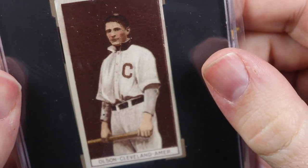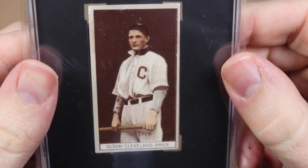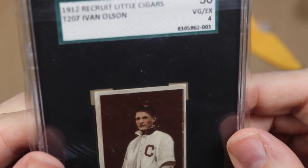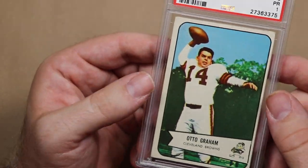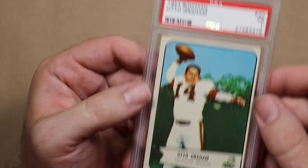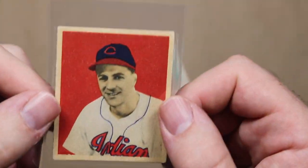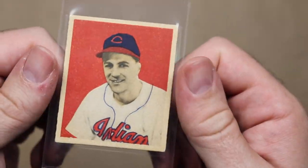Here are my top 10 favorite purchases this year. Number 10 is my 1912 T207 Ivan Olsen. It's the only pre-war card I was able to buy this year and it is my first T207. Number 9 is my 1954 Bowman Otto Graham — the first football card I've bought in a long, long time. Number 8 is a 1949 Bowman Lou Boudreau. I found this at a flea market and it's in really, really nice shape.